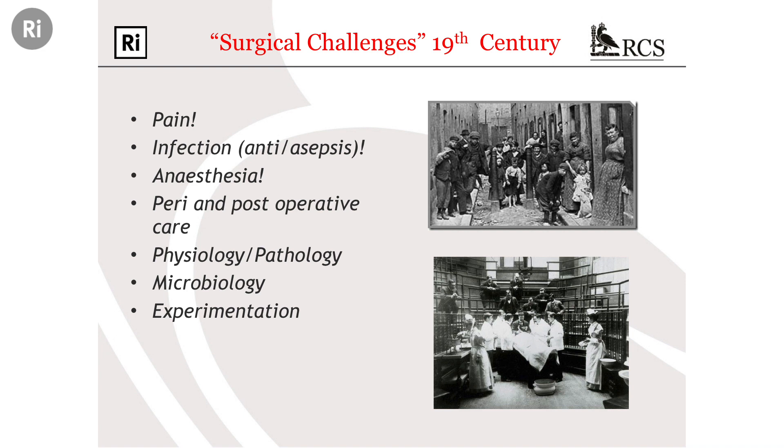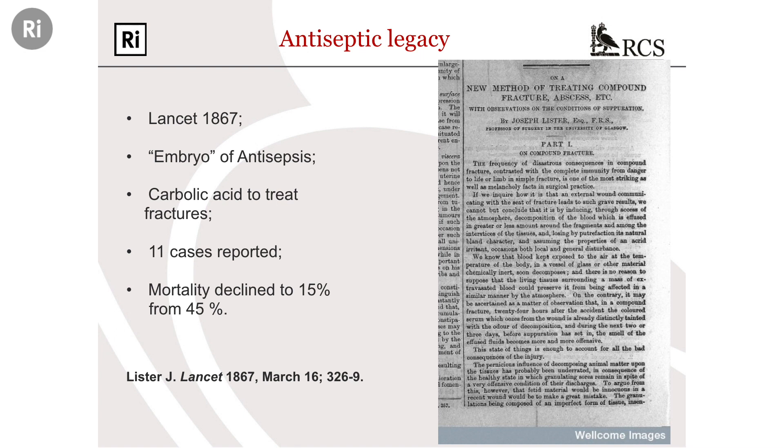What did the young Lister do about this? In 1867, a paper appeared in The Lancet — one of the world's best medical journals. The author was a young Regis Professor of Clinical Surgery, a Fellow of the Royal Society, age 32. In this paper — and I encourage you all to read it — he describes the meticulous treatment of an 11-year-old boy who came to Glasgow Royal Infirmary with a fracture of his tibia, treated it with carbolic acid, and the boy left hospital six weeks later. With a further 11 cases reported, Lister claimed that mortality on his wards improved from about 45% to 15%.